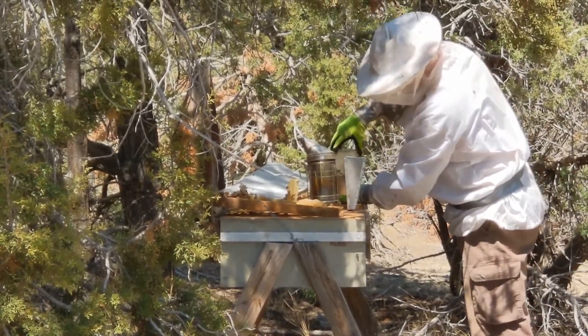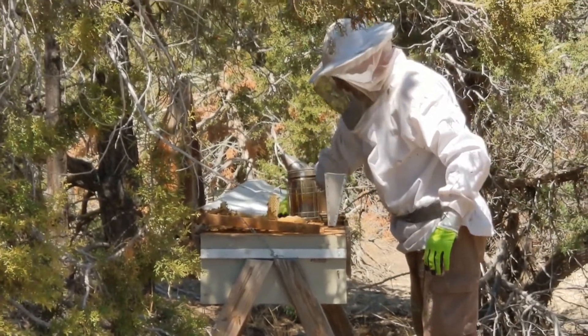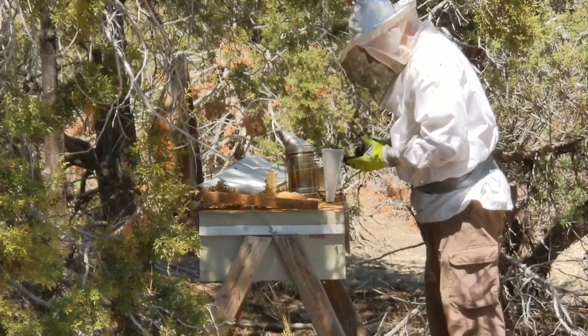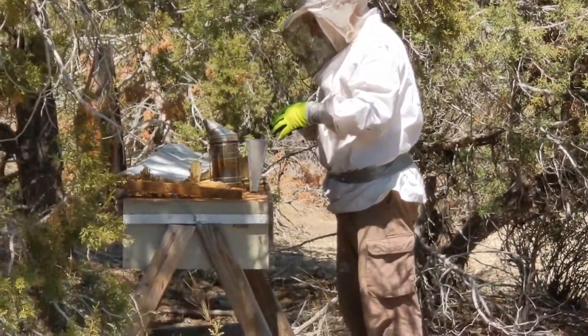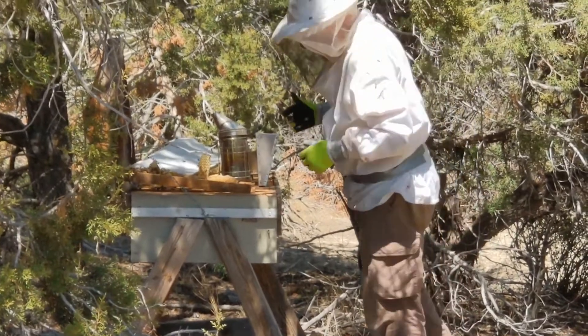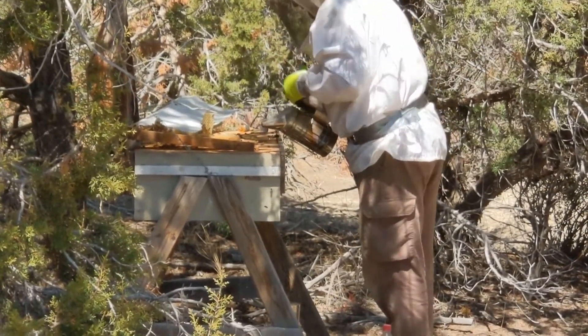Yeah, that was not smart. I'm surprised you did it that way. Well, there were bees all in the bottom of it. Get off me here.